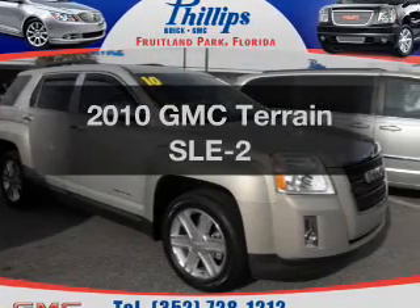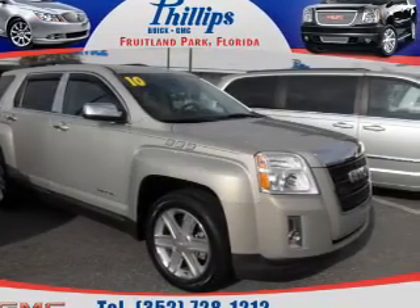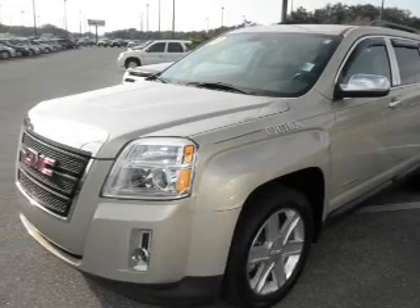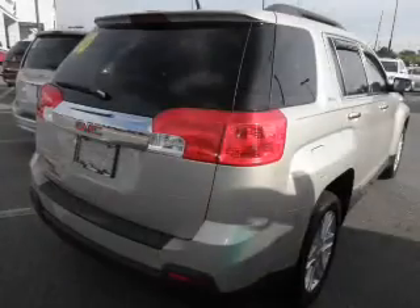Get noticed in this 2010 GMC Terrain. This is the set of wheels you've been looking for, with an efficient four-cylinder engine connected to a smooth-shifting six-speed automatic transmission.